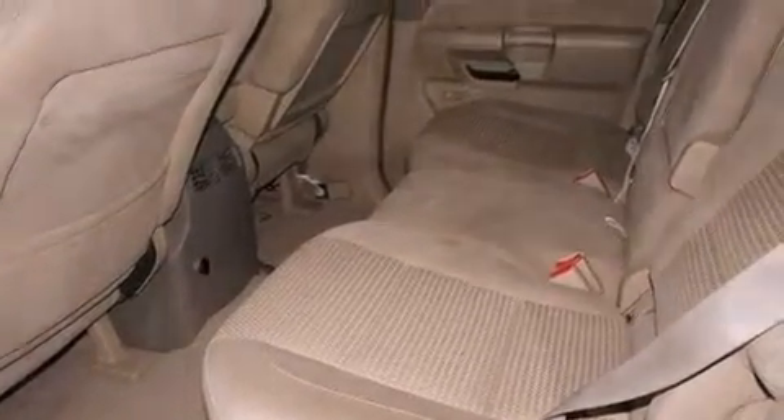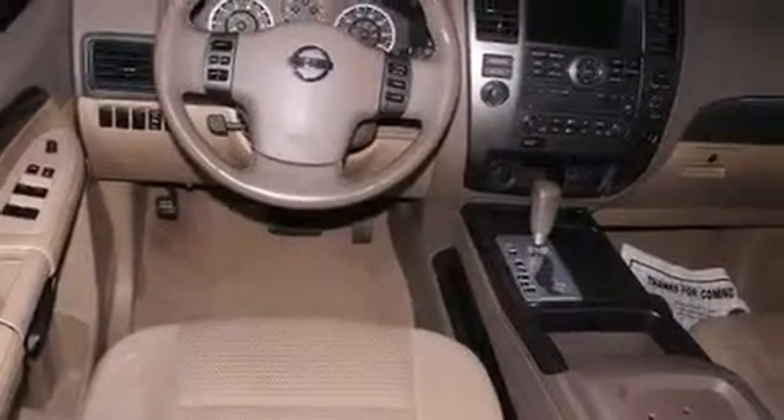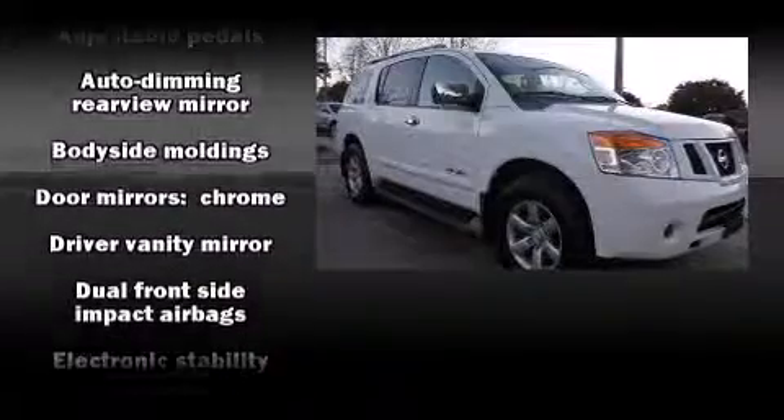The memory system includes pedal position, allowing multiple drivers to find their preferred driving positions easily. Passengers in the third row enjoy seat back reclining functionality, providing an extra level of comfort and convenience.